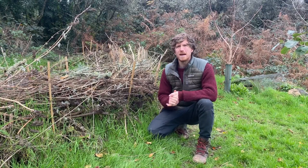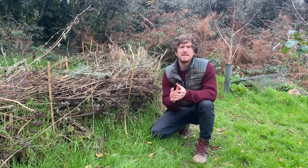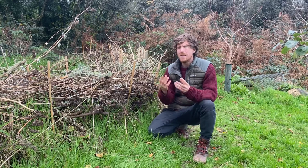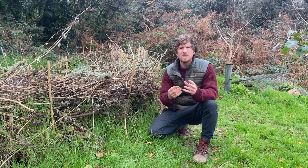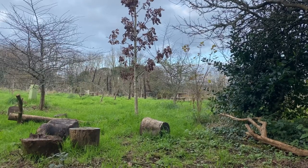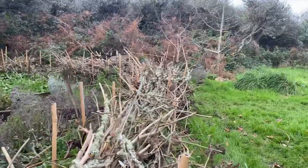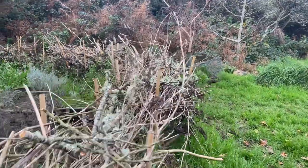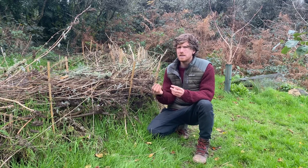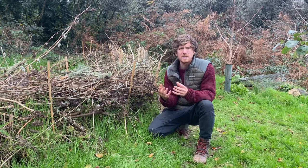Dead wood is a really important habitat type and food source in an orchard because there are so many different bugs, grubs, and insects that eat decaying wood. This is really at the start of the food chain — decomposition — which then supports a whole web of life of birds, predators, and other creatures, creating a thriving ecology. We can create this habitat by simply leaving logs on the ground or creating dead hedges like this, which can also add an artistic feature to the landscape and provide habitat for hedgehogs and other mammals.